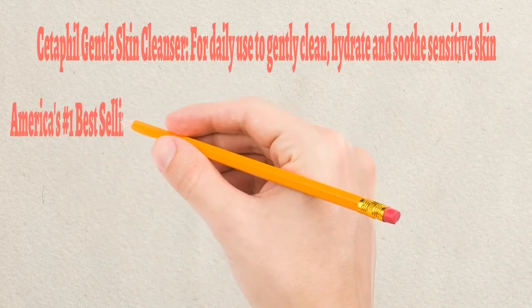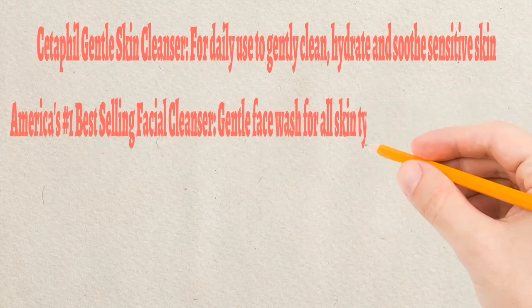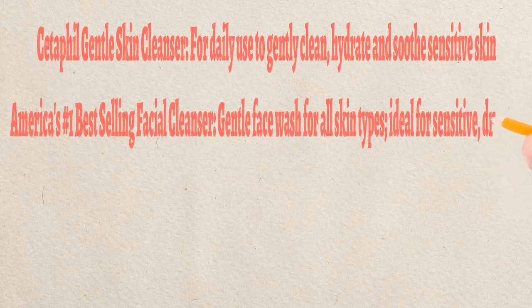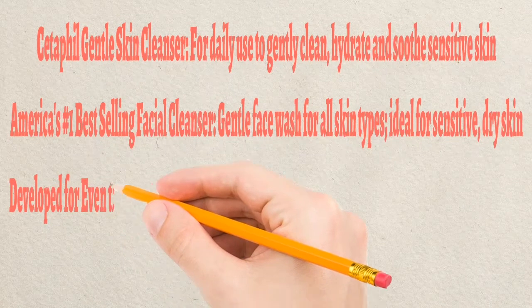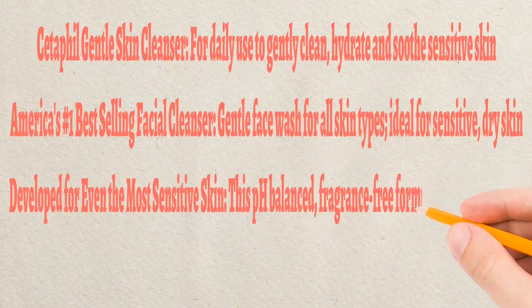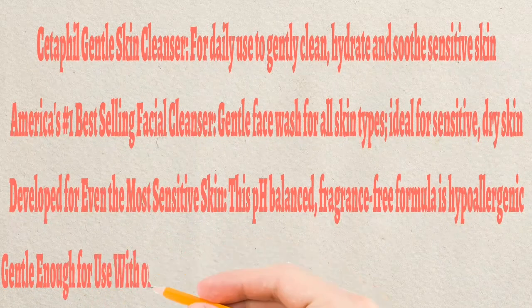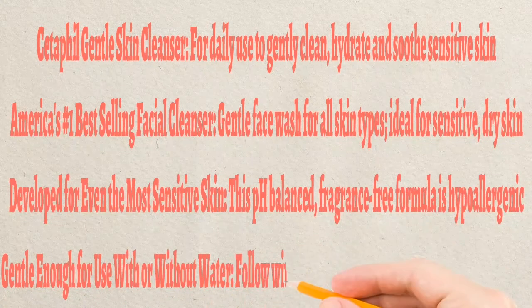This Cetaphil gentle skin cleanser is for daily use. It can be used by both males and females — it is a unisex product. It is also the American best-selling facial cleanser. It is a water-based Cetaphil because it doesn't contain any types of harmful ingredients. It is pH balanced, fragrance-free, and hypoallergenic.